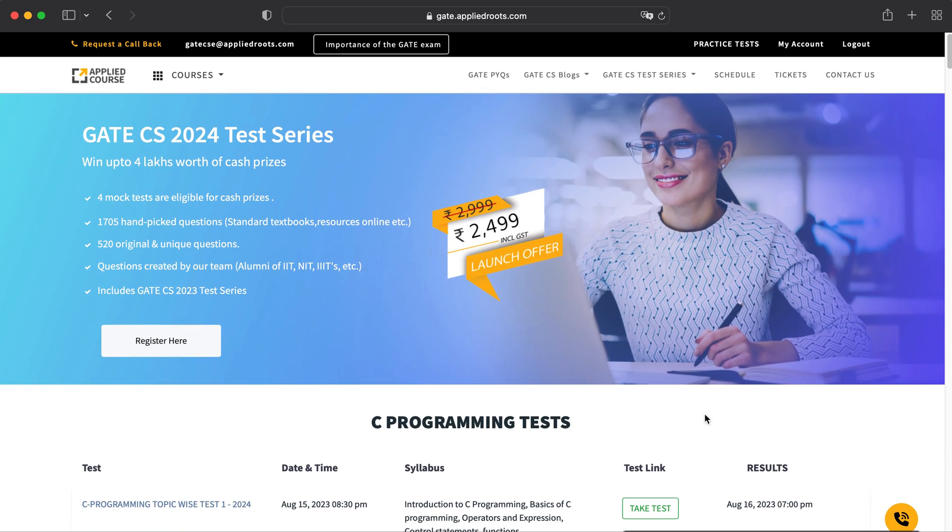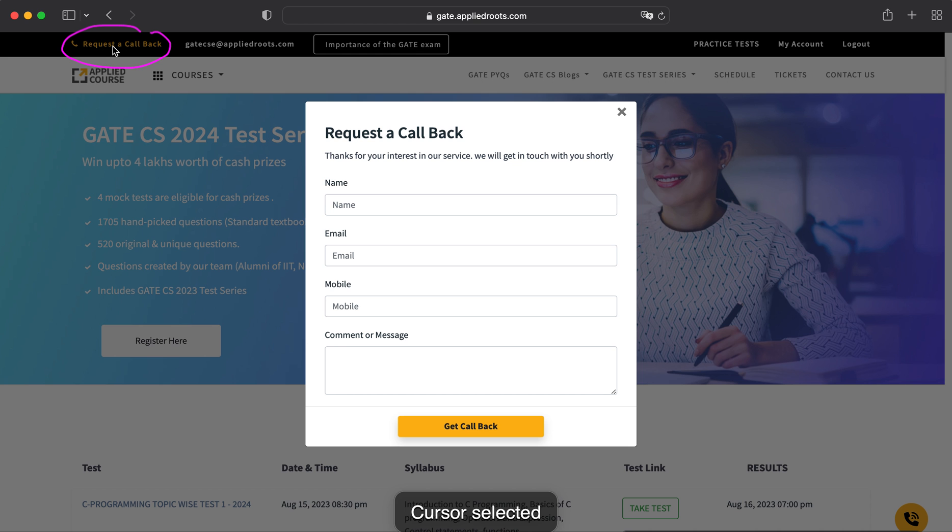If you have any doubts about the test series, please drop an email to gatecsc@appliedroutes.com, or fill out the callback request form by mentioning your name, email, mobile, and message — our mentor will get back to you and clarify all your doubts. All the best for your GATE CS exam. Thank you!